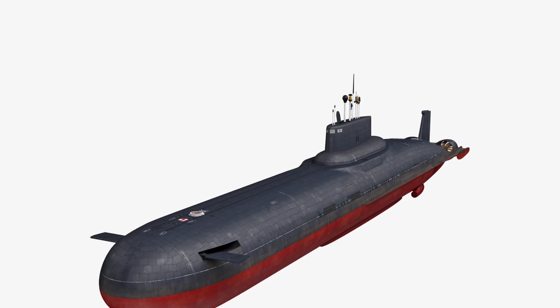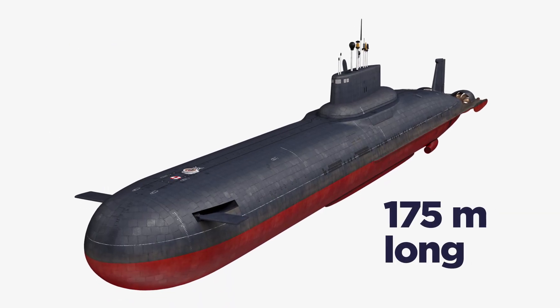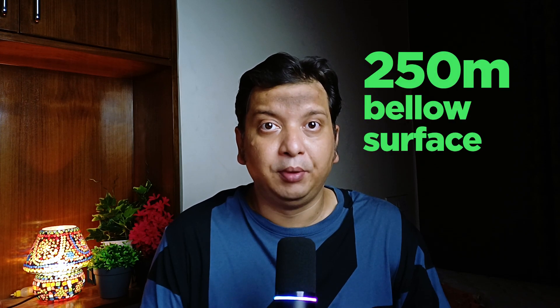A submarine weighs around 48,000 tons. The Russian Typhoon-class submarine is 175 meters long and 23 meters wide, and it cruises 250 meters below water level. Submarines need to be quiet and invisible so that they can stay undetectable.